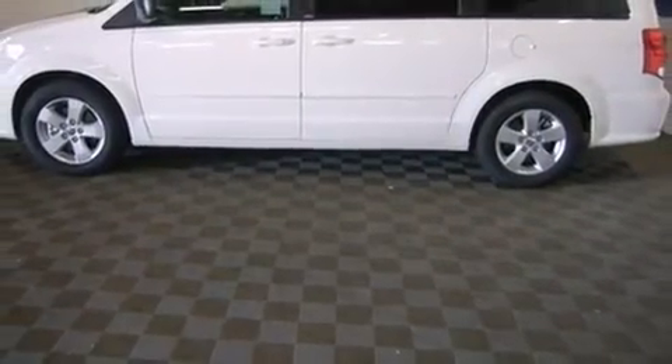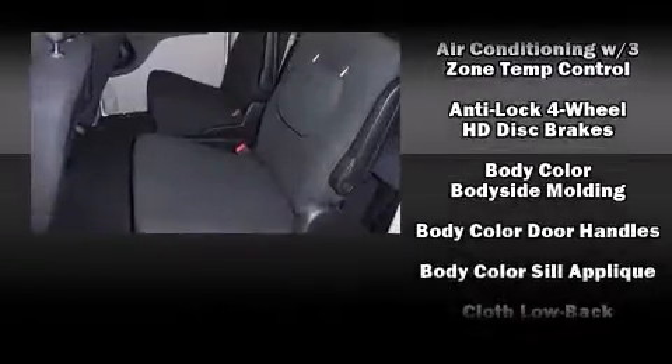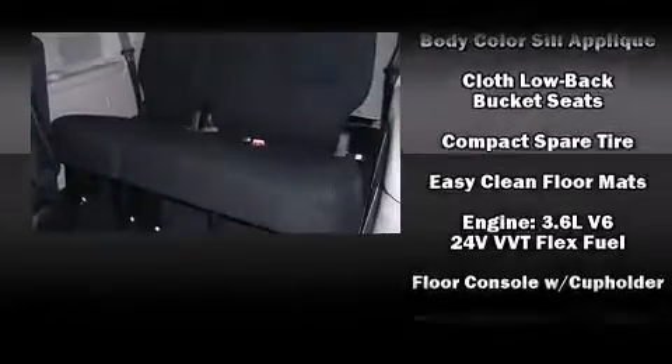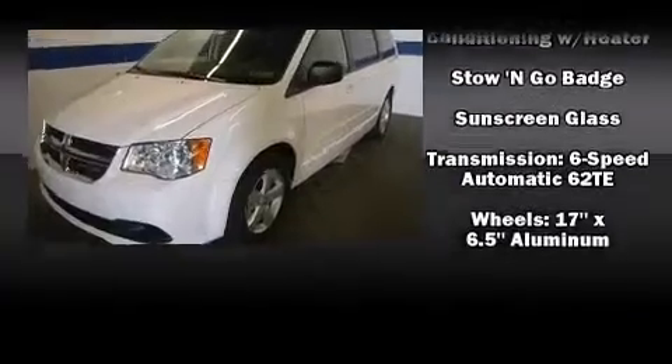Dodge ensures the safety and security of its passengers with equipment such as traction control, anti-whiplash front head restraints, ignition disabling, and four-wheel disc brakes with ABS. Electronic stability control ensures solid grip atop the road surface, no matter how challenging the driving conditions.